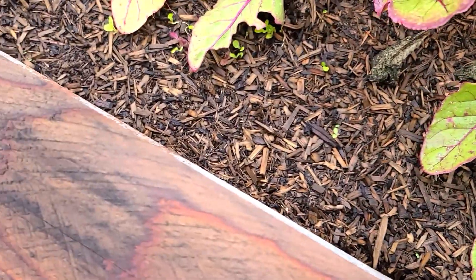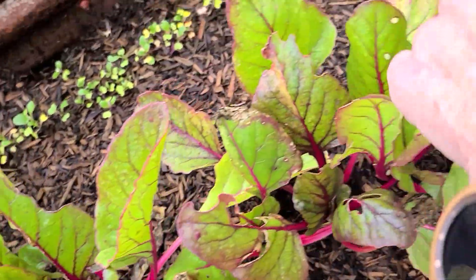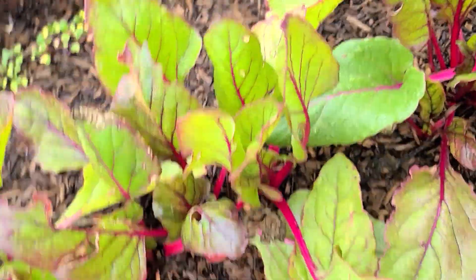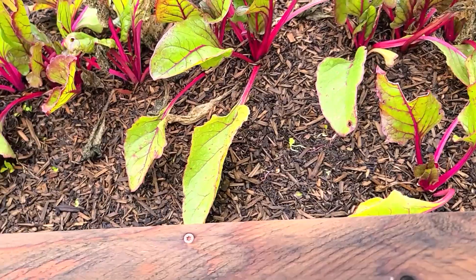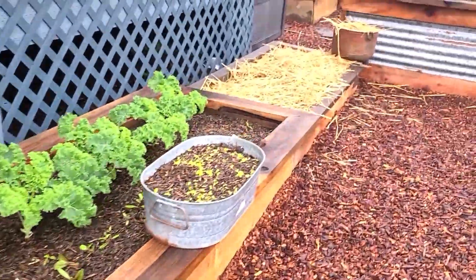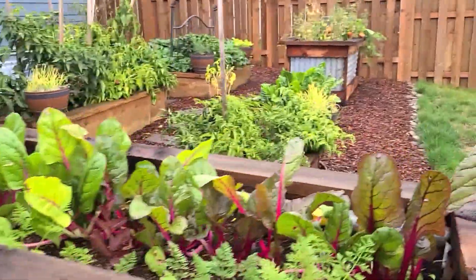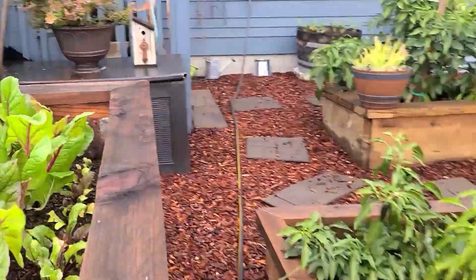There's more kale, some lettuce babies down there, and I believe that's bok choy. A little bit more kale here, and then this was chard, which really hasn't changed a bit. So that's my little garden update — I'm going to get to picking so I can get out of this cold weather.